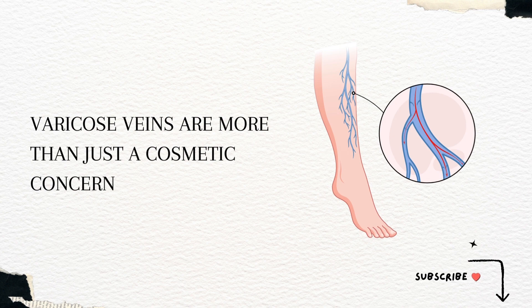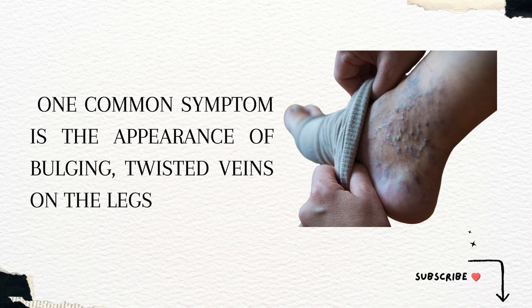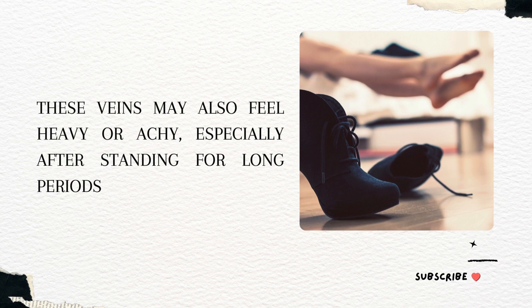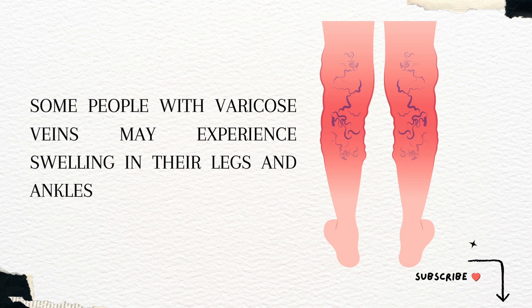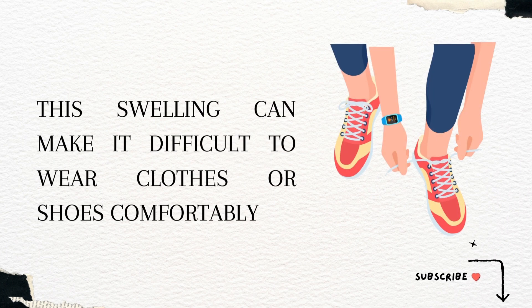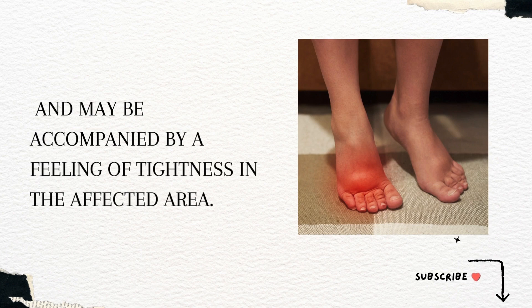Varicose veins are more than just a cosmetic concern — they can cause discomfort and pain. One common symptom is the appearance of bulging, twisted veins on the legs, which can be unsightly and embarrassing. These veins may also feel heavy or achy, especially after standing for long periods. Some people may experience swelling in their legs and ankles, a condition known as oedema, which can make it difficult to wear clothes or shoes comfortably and may be accompanied by a feeling of tightness in the affected area.